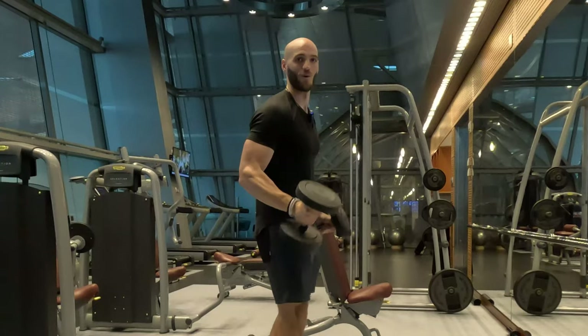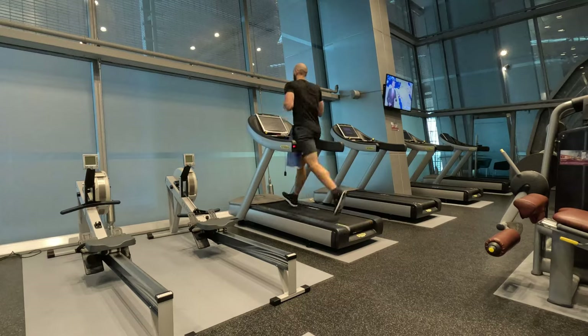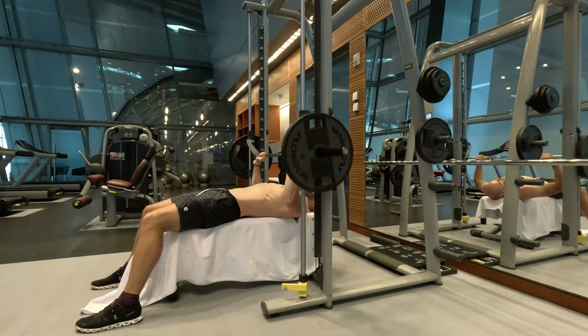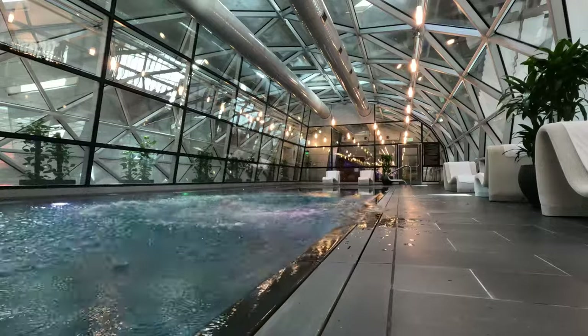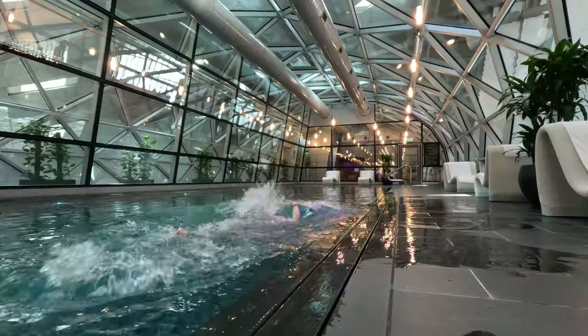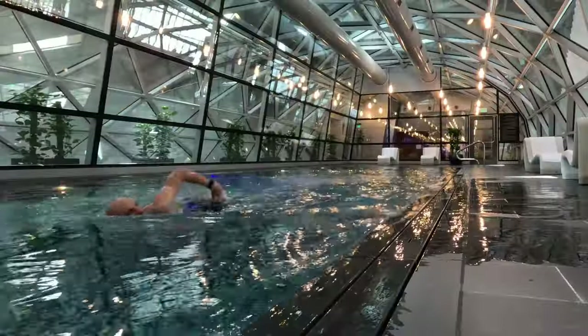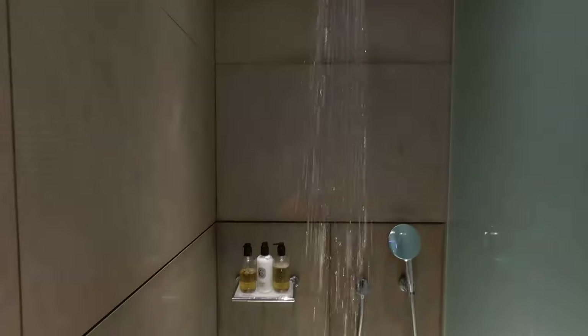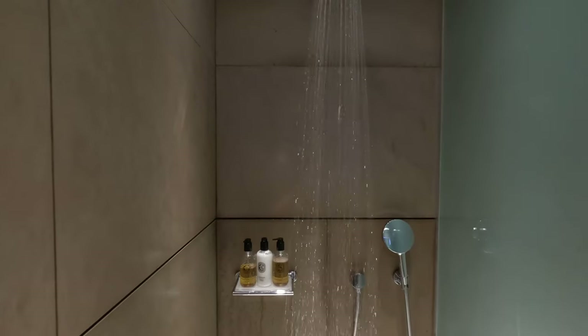Now I get a workout. I had this entire infinity pool to myself — this is awesome. I'm literally swimming laps and watching people go through security at the same time. This is a first for me. I had the best 30-minute massage of my life. I then sat back and enjoyed the hot tub and was able to take a nice hot shower to end the day.